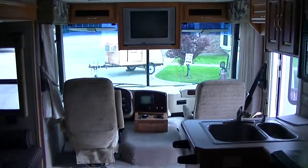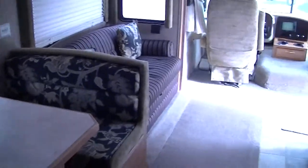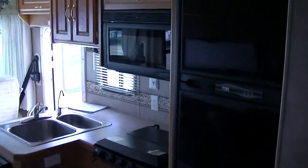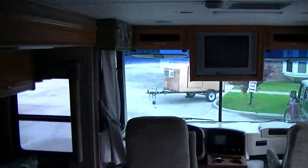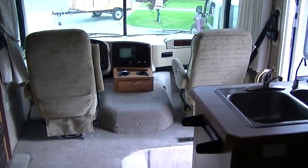That does it for this Admiral Class A by Holiday Rambler. Out here at Budget RVs of Texas, we really do have an RV for every budget. So come on out and see me — ask for Bob Barker and let me put a Budget RV in your rearview mirror.